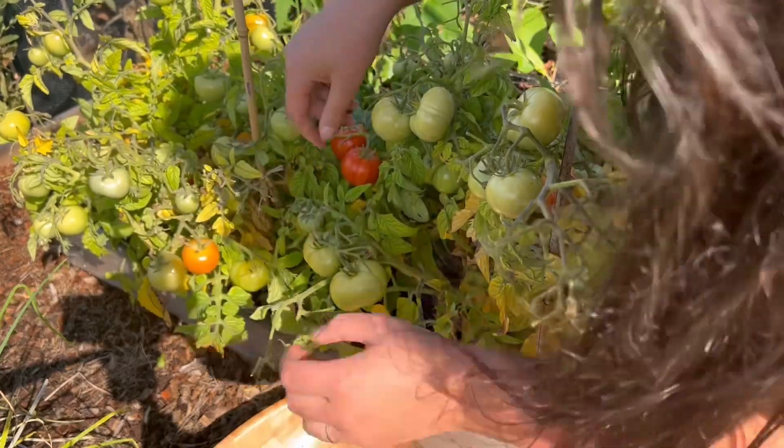We gave the little strawberry patch a good tidy up by cutting off all of the runners and dead leaves — what a difference that makes. We even have some extra plants that rooted from the runners. I noticed the rhubarb that I grew from seed last year had started to bolt, so I removed the flower head and hopefully it should still be okay.